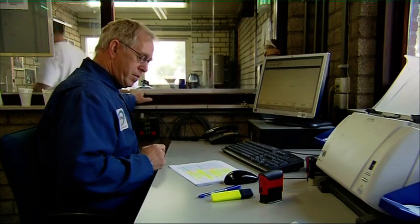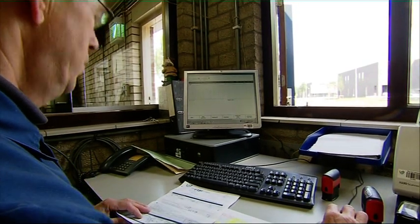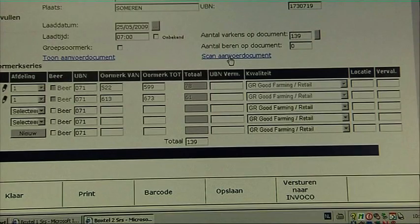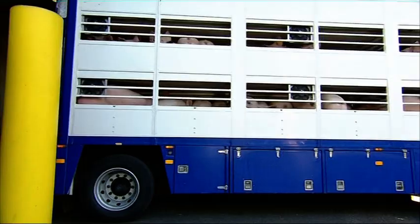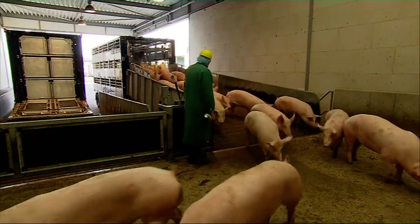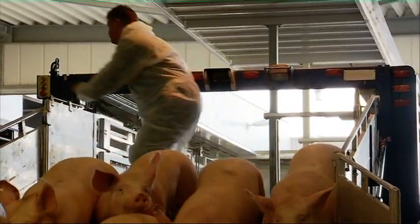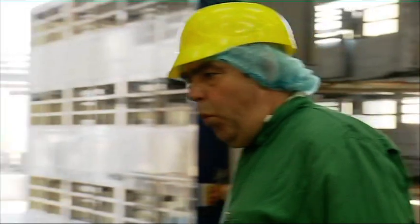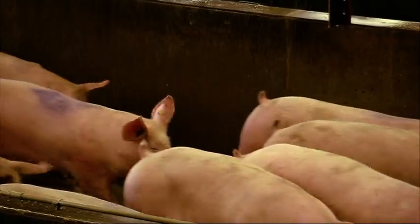All pigs are identified by an I&R tag and a slaughter tag in the ear. If all the information tallies, the driver can continue to the unloading point. An official vet from the Dutch Food and Consumer Product Safety Authority oversees the unloading of the animals. Animals can only be slaughtered once the government livestock vet has assessed them. If an animal is not in an appropriate condition, the abattoir will not accept it for slaughter.